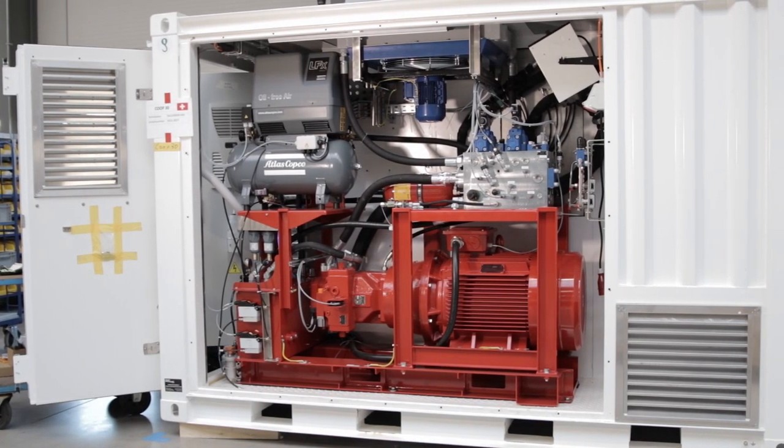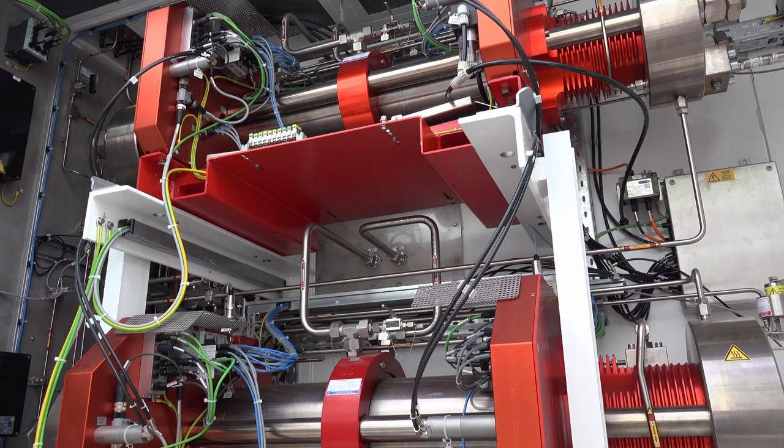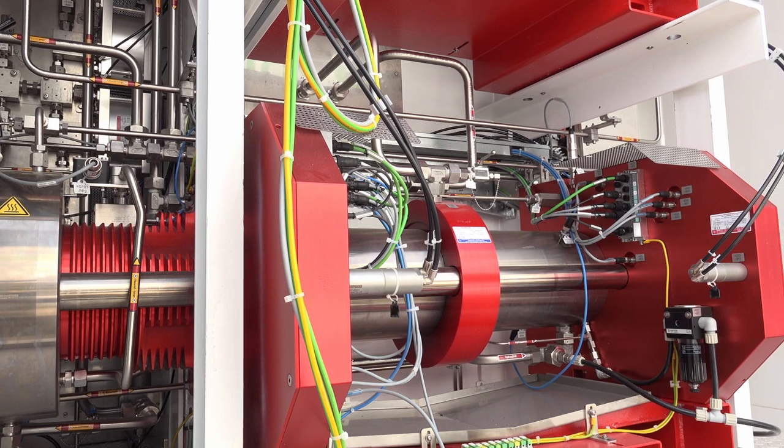Thanks to an energy efficient drive and an automatic seal change, we were able to raise the economic efficiency of our innovative product, Max Compression 2.0, to a completely new level.